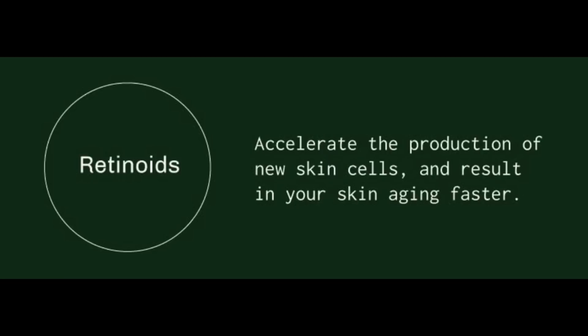Moving on to what they have to say about retinoids. Retinoids, they claim, accelerate the production of new skin cells and result in your skin aging faster. Oh boy — this could not be further from the truth. We have a lot of research clearly demonstrating that tretinoin actually helps to minimize and improve signs of skin aging, and it also helps to mitigate UV damage to the skin by suppressing enzymes that destroy the supportive framework of the skin. If anything, we have a body of research suggesting the opposite: it actually improves skin aging, not worsens it.